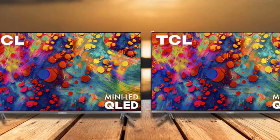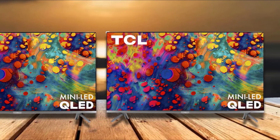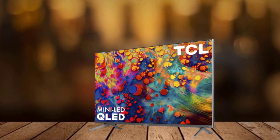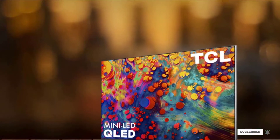The TCL 6 Series isn't quite as impressive as the top TVs on our list, but its performance and features are highly commendable given its price tag. In short, it's one of the best deals in the industry at the moment.